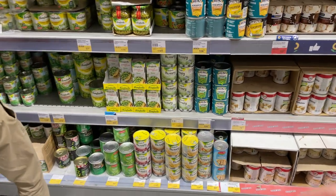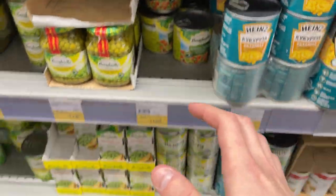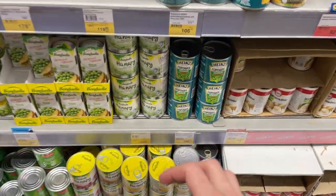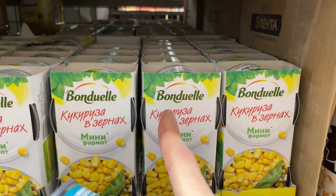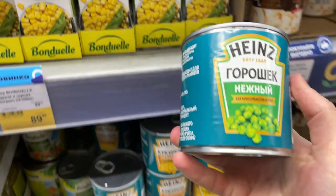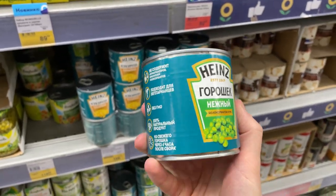We also needed to get green peas and corn for our salads - brands like Heinz and Bonduelle are quite popular here in Russia and cost about one dollar. But I just received news that my granny already bought green peas and corn, so we're not going to buy those today.